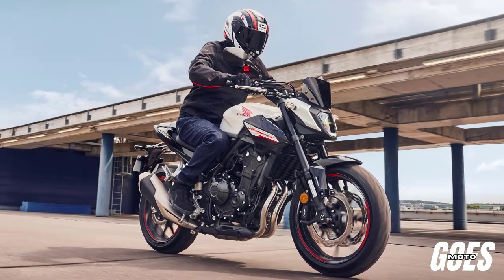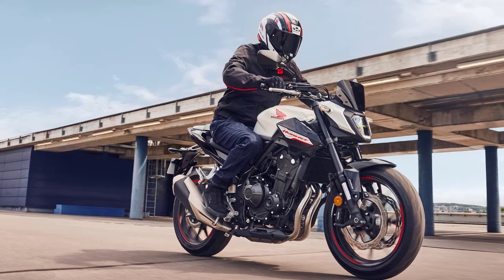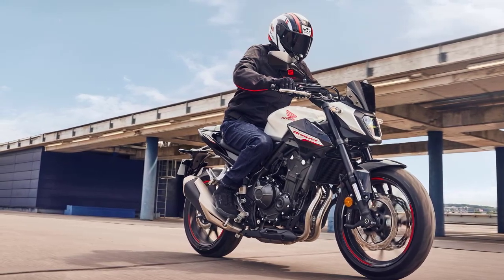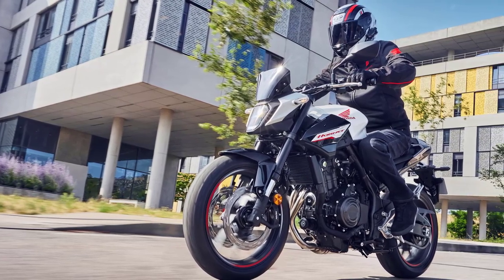Welcome back to Gozmoto Channel. Today, we delve into the realm of cutting-edge performance and style with the 2024 Honda CB500 Hornet, a bike that sets new benchmarks in the world of mid-range motorcycles.